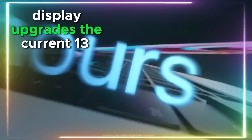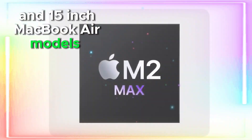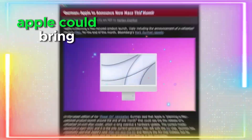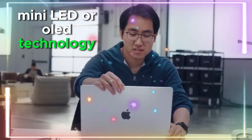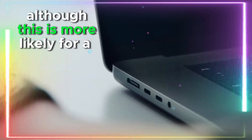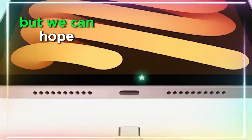Display upgrades: The current 13-inch and 15-inch MacBook Air models feature Liquid Retina displays, but Apple could bring higher brightness and color accuracy. Mini-LED or OLED technology has been rumored, though this is more likely for a future model. ProMotion 120Hz refresh rate? Unlikely, but we can hope.